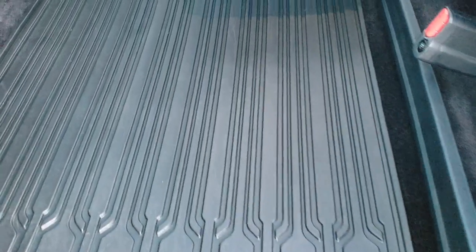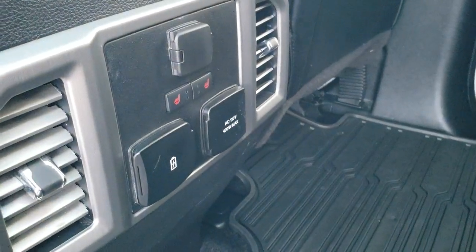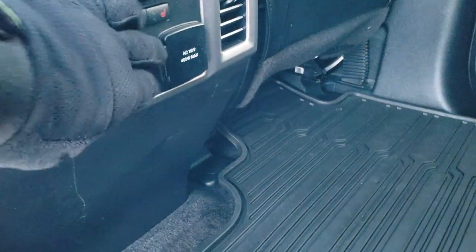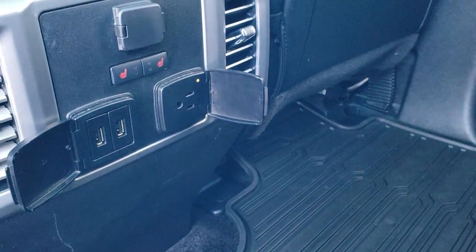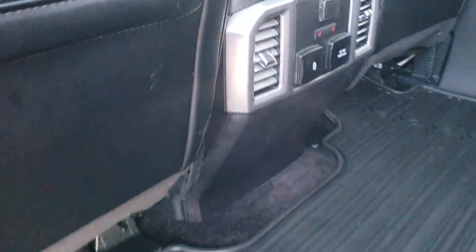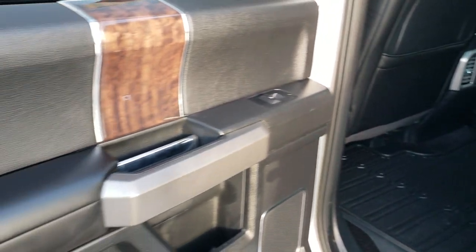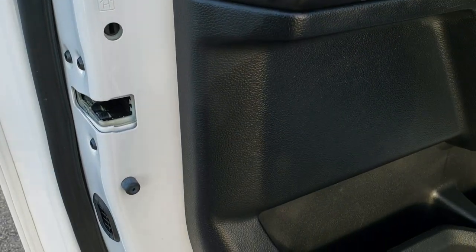The rear seats fold up for extra storage and you have a nice flat floor back there. You have heated seat buttons, two USB ports, a 110 volt 400 watt plug-in, and a normal power point back here as well. There is nice wood grain trim and leather throughout, and it does have child safety locks on the back doors.